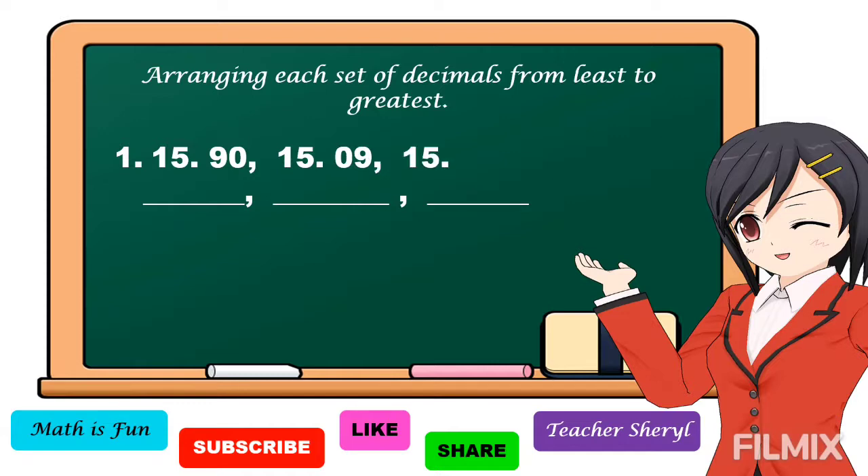We're going to compare the decimal numbers. First, we compare from the highest place value — we have 15, 15, 15, they're the same. So for the tenth place, we have 9, 0, and 9. So this is our smallest number. Next, we compare the remaining numbers: 0 and 0 — the same. We have 9 here, and in this number the third digit is 0. So 9 is bigger than 0, this is our second number, and this is the greatest one. So if we're going to arrange, our answer is like this.